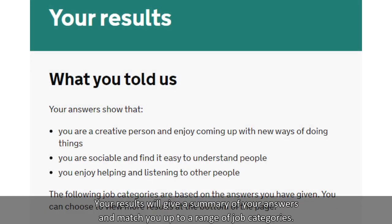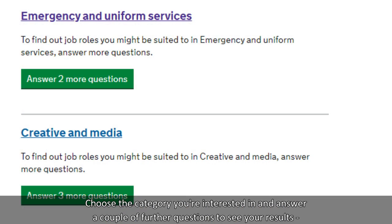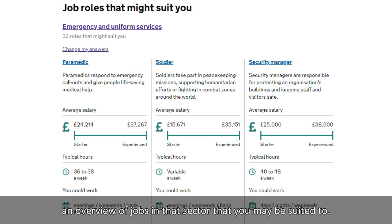Your results will give a summary of your answers and match you up to a range of job categories. Choose a category you're interested in and answer a couple of further questions to see an overview of jobs in that sector that you may be suited to.